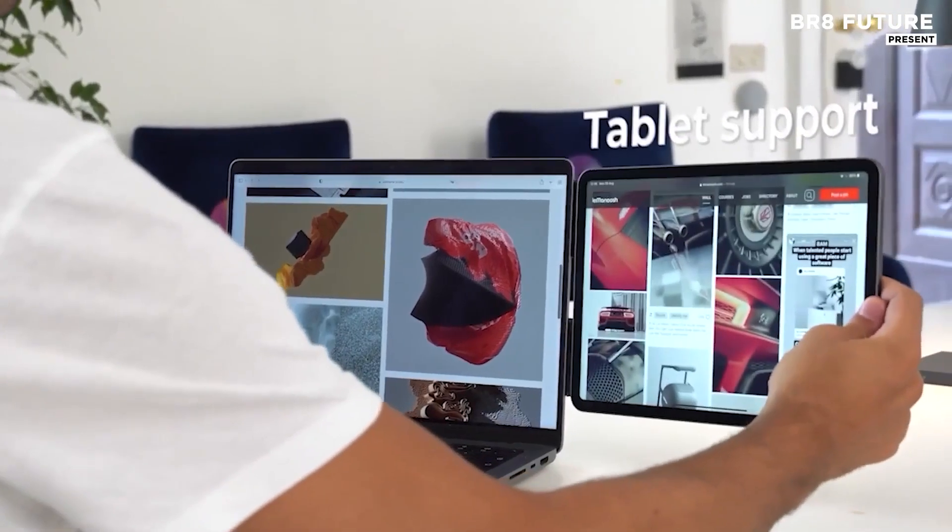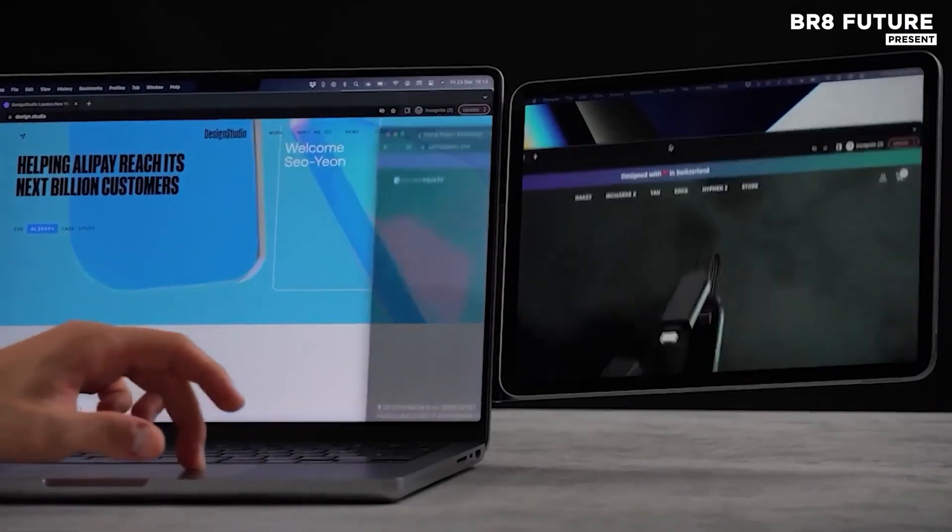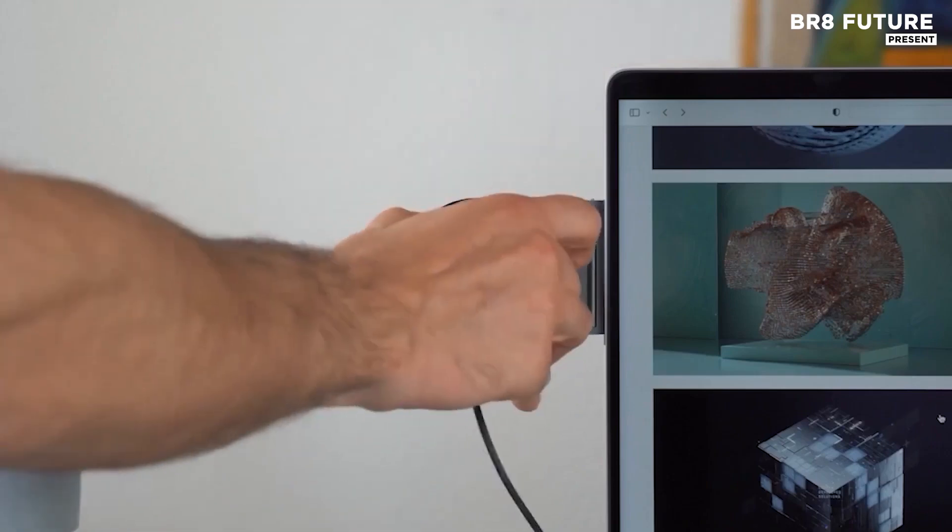The system features a cutting-edge structure that is compatible with MagSafe, making setup and adjustments easy and secure.